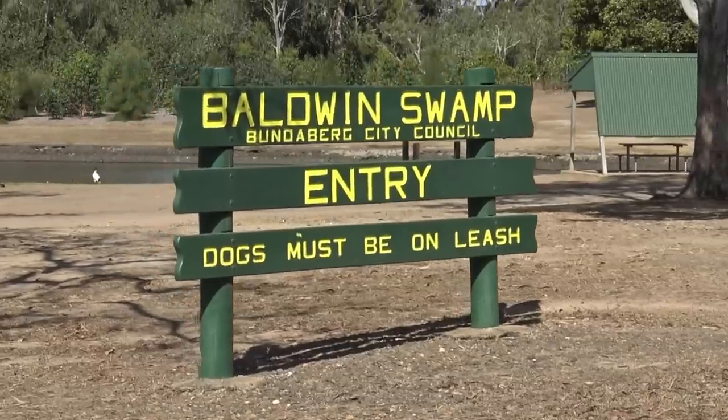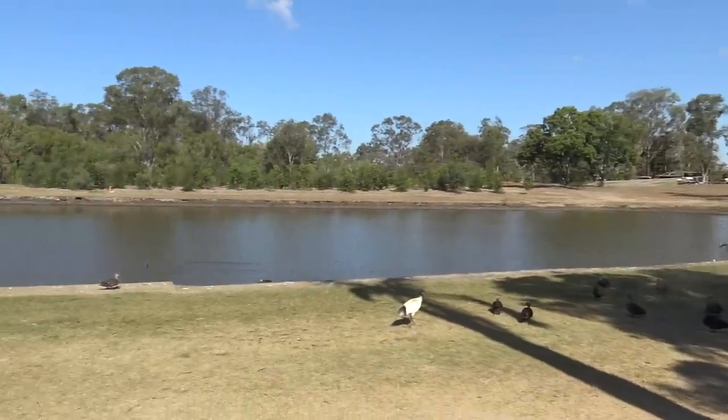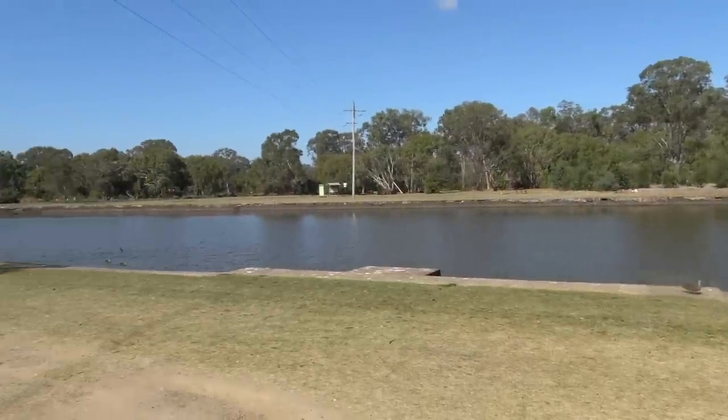All right, so we've come down to the beautiful Baldwin Swamp with all the ducks and the ibises. Have a look at this place — oh, what a place! But anyway, let's open this traditional fish and chips up.